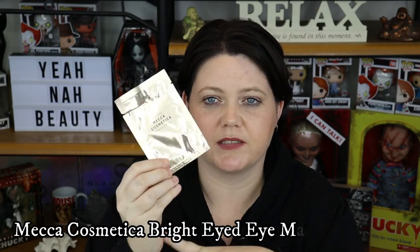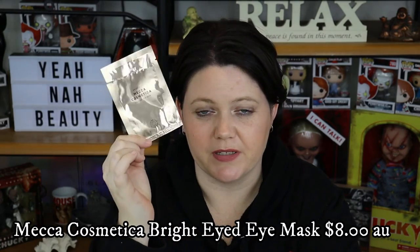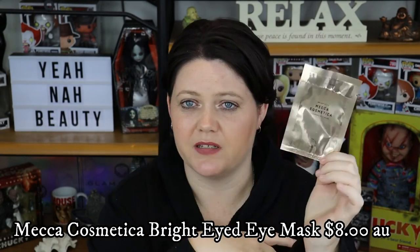Moving on to these Mecca Cosmetica Hydrogel Eye Masks. These are fabulous. I love these and I will always pick these up unless I come across something equally as good and even more affordable. I can't recall exactly how much I paid for them but I picked up two packs, so they can't have been too expensive. They make me feel refreshed, they reduce puffiness in my eyes, and they make me feel kind of special — like I've been to a spa but I'm just in my own bedroom. I love these and I will repurchase.